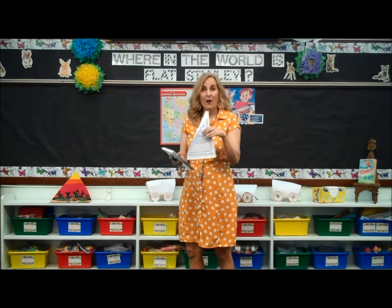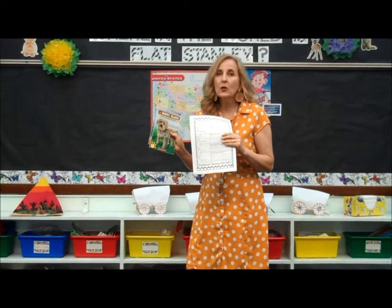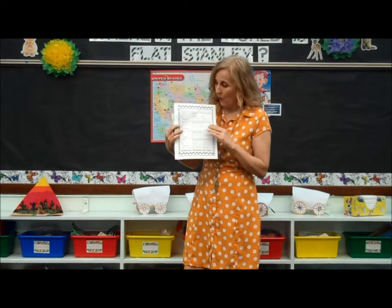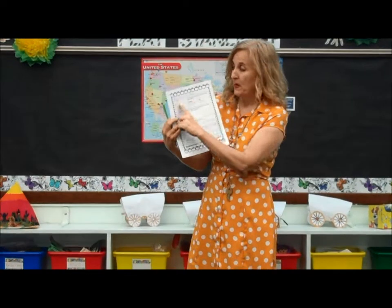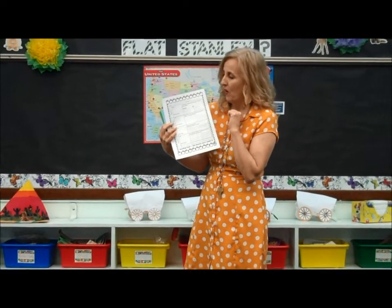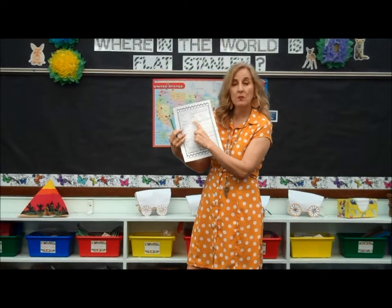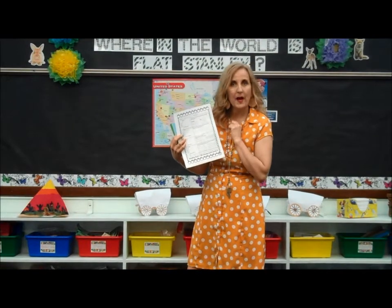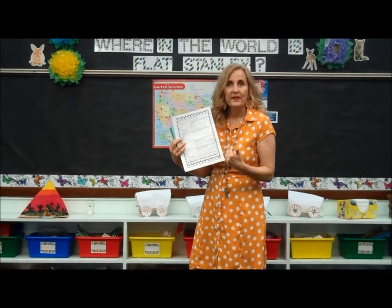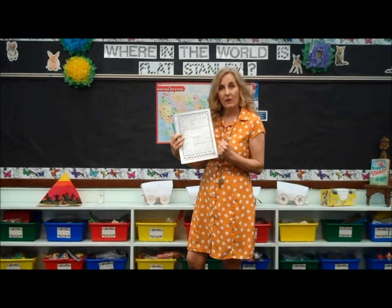We have our reading response paper that we're working on. Take the book that you're reading. If you finished it, make sure you get a new book. Today we're going to be finishing up two more characters from that book you started. You already wrote the title of your book and two characters. You're going to write two more characters and a trait about them. Remember, a trait means something about them — like who are they in the story? Remember to have your parent write down your reading time and read for 15 minutes.